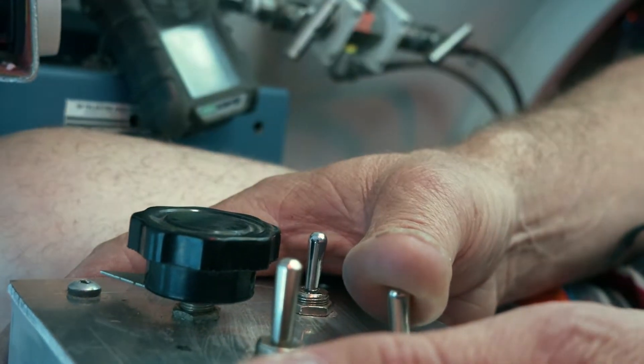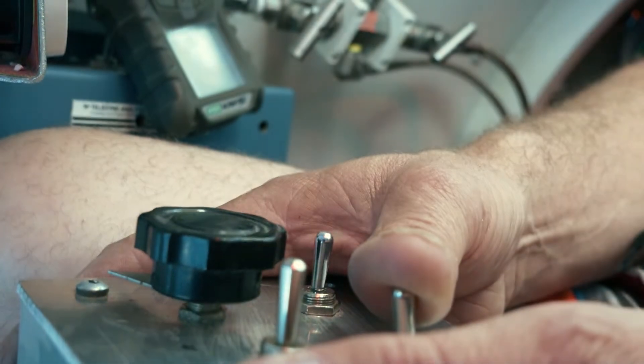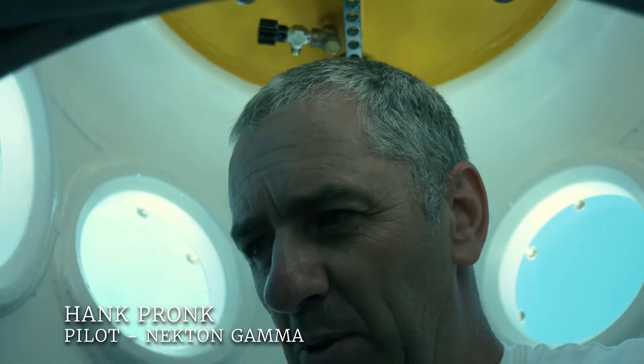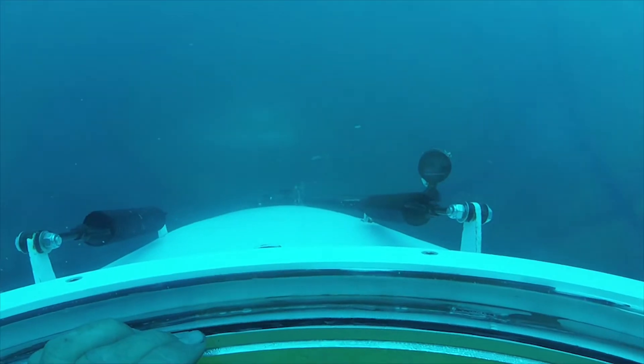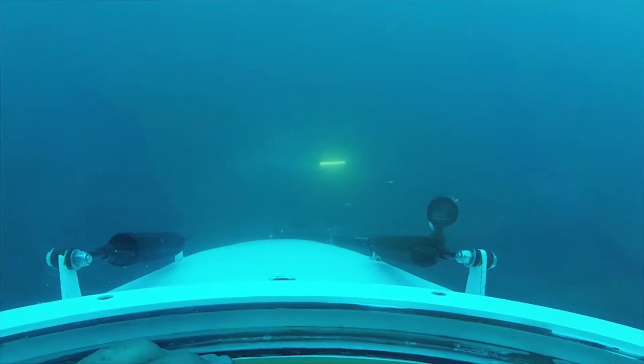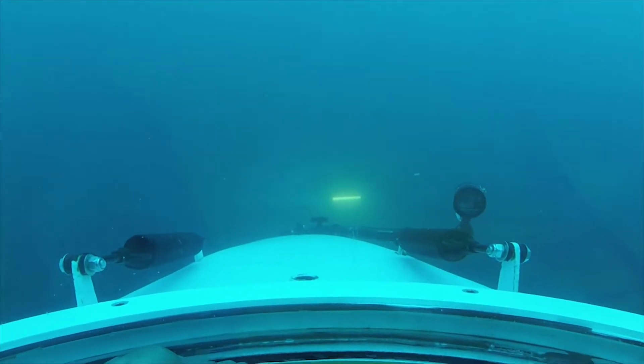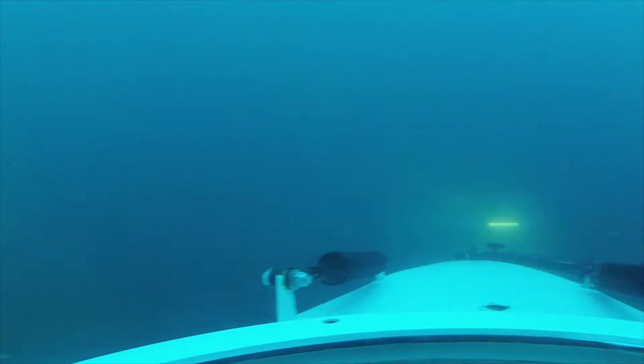We're powering down now. We're 250 from the bottom. R300 and Gamma have turned on lights, about 120 feet deep. Visibility very poor, maybe 10 to 20 feet.